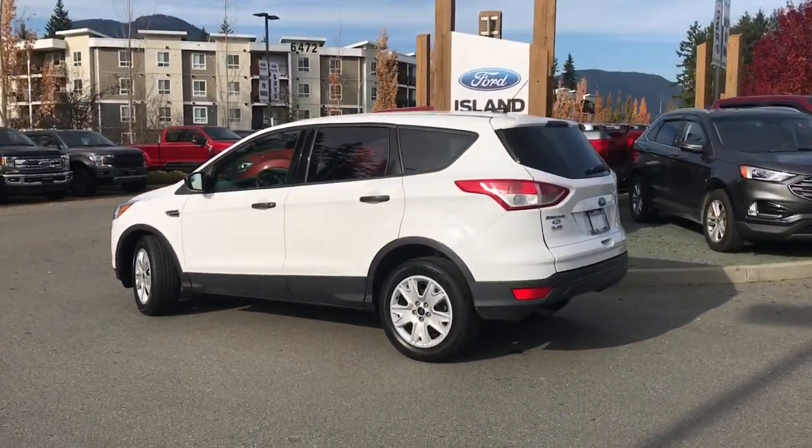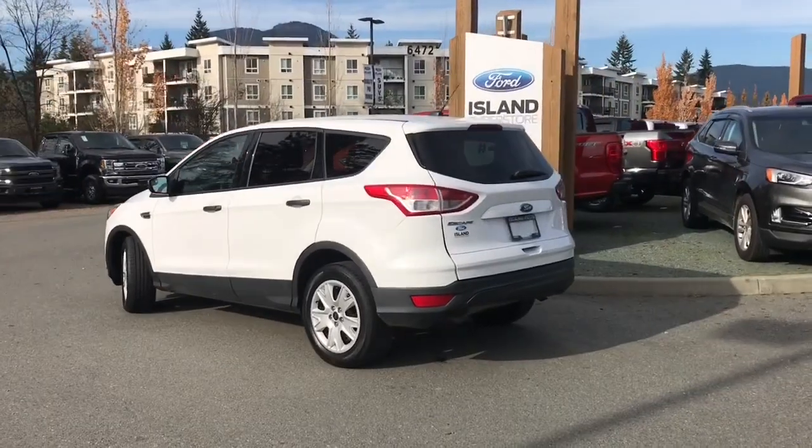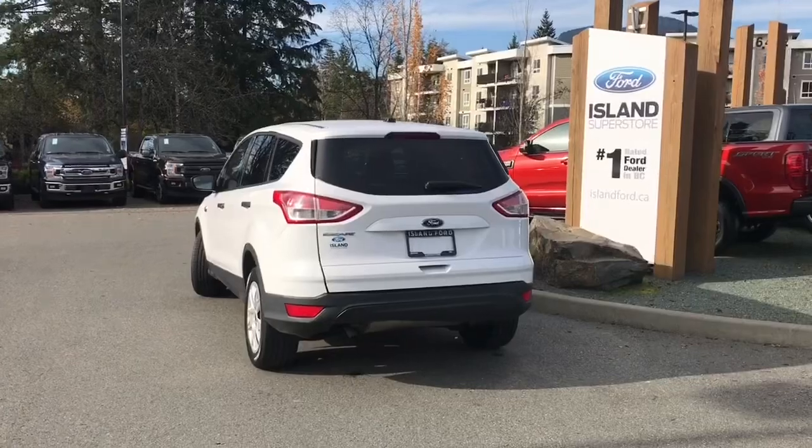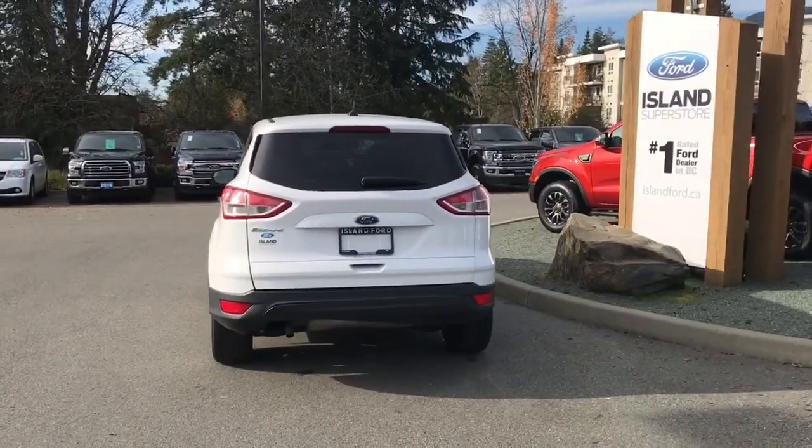It also has a backup camera and it's really easy to get into this vehicle. Just talk to our sales team — they'd be happy to take you out on a test drive, and you can book that online at islandford.ca.